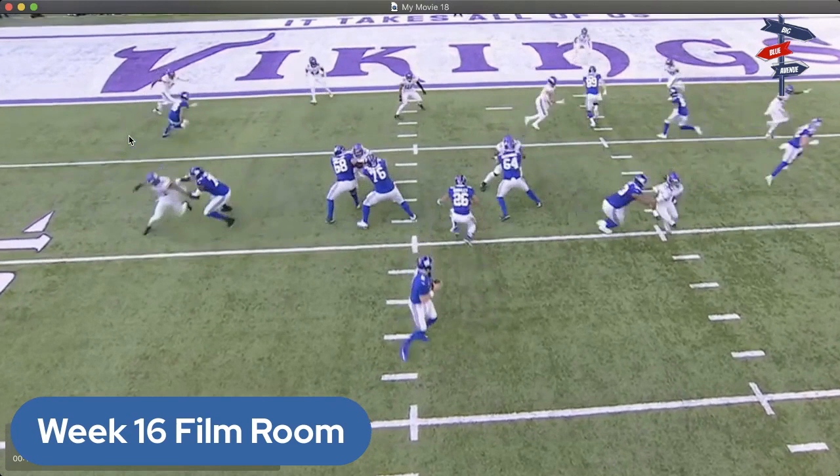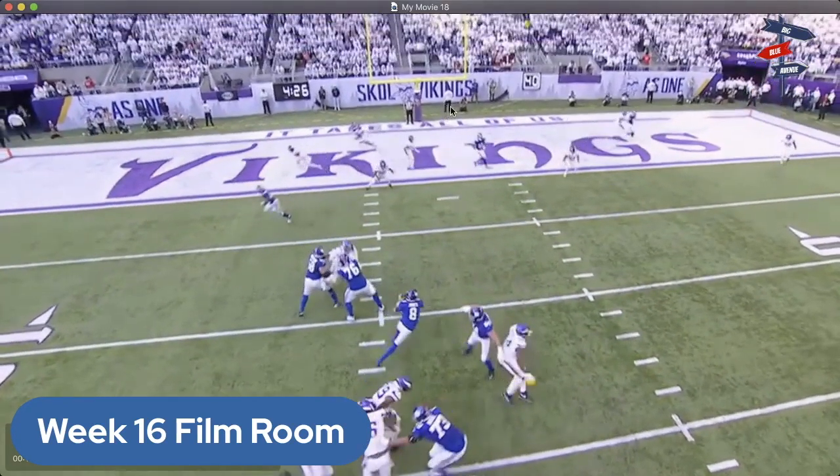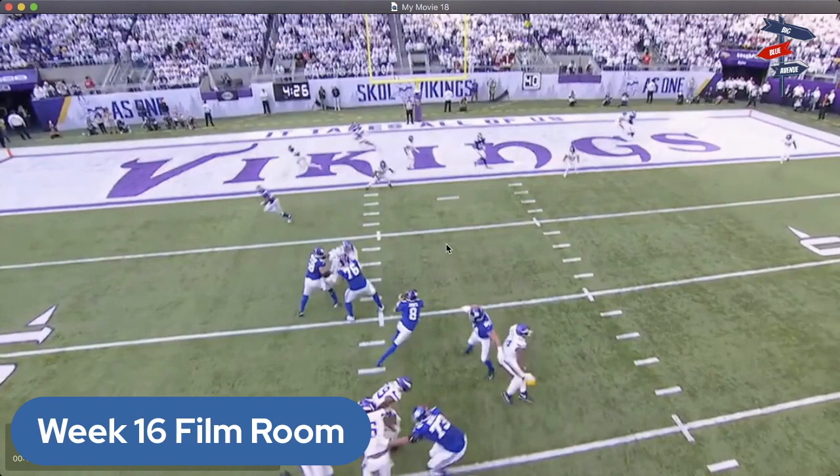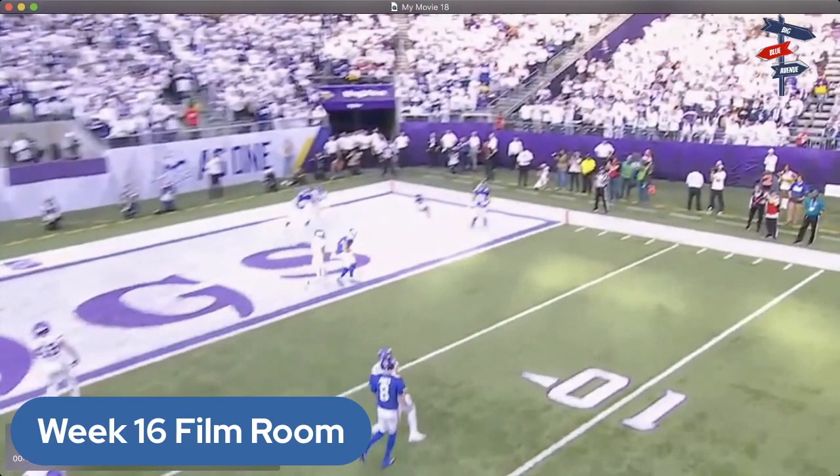Just an absolutely incredible play. You see Bellinger running across the formation. Hodgins starts over here on the left side of the field, does a little crossing pattern, he stops, Jones is trying to elude pressure, Hodgins keeps moving with the play, creates the separation, and scores. Isaiah Hodgins has been a gem of a pickup this season for Big Blue — three touchdowns and over 350 receiving yards in just seven games, and this was a guy who was claimed off the Buffalo Bills practice squad.